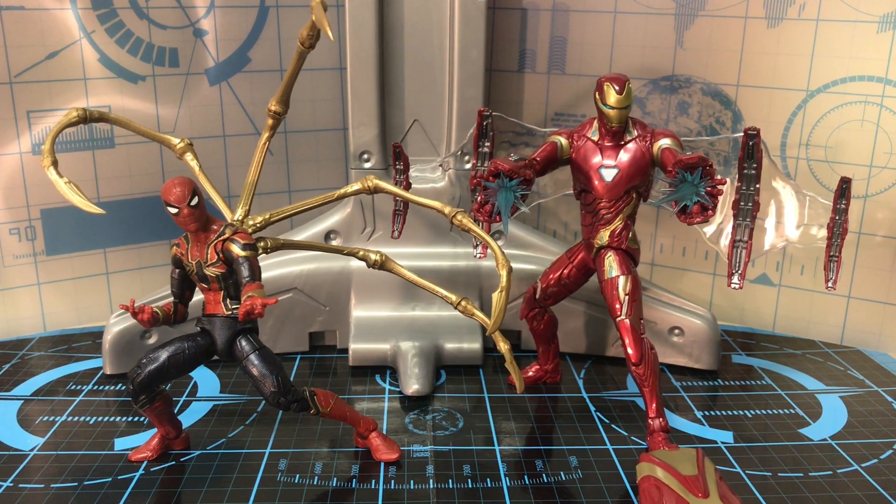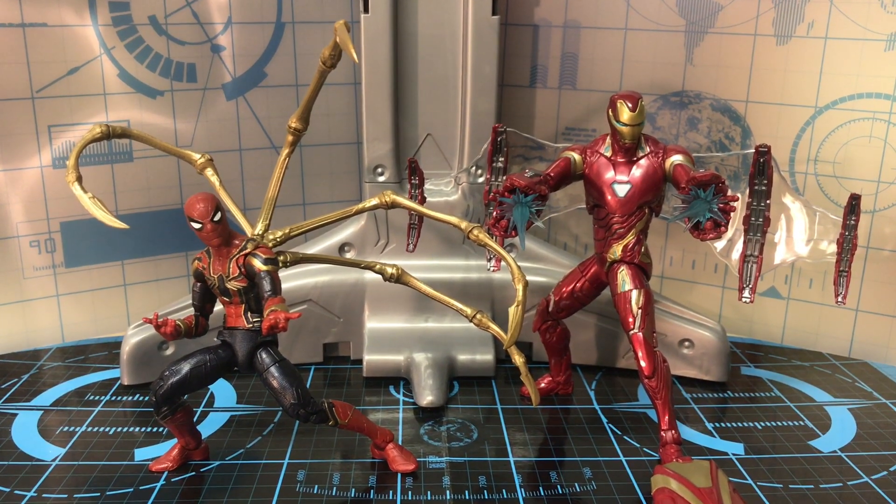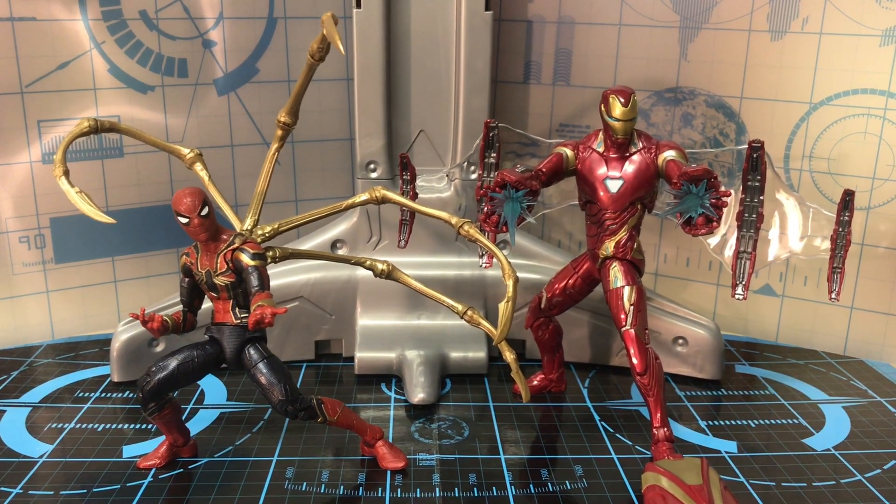I definitely recommend this two-pack. Let me know what you guys think of this two-pack — are you guys planning to get it? Let me know what you guys think of this haul. This video is getting kind of long, so as always, thank you for watching, guys.